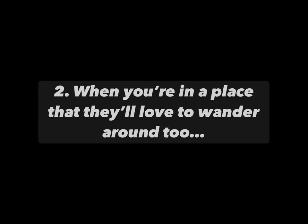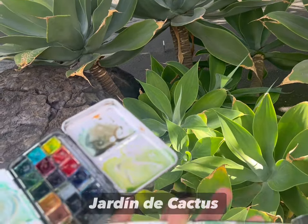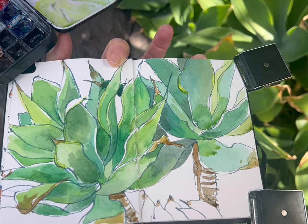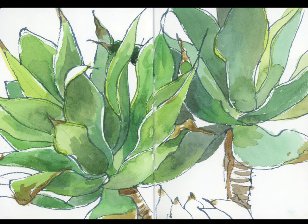Number two: go and find somewhere that you both have something to enjoy and to look at. For us, the cactus garden in the north of the island was the perfect place for both of us to have loads of cool things to look at and enjoy.